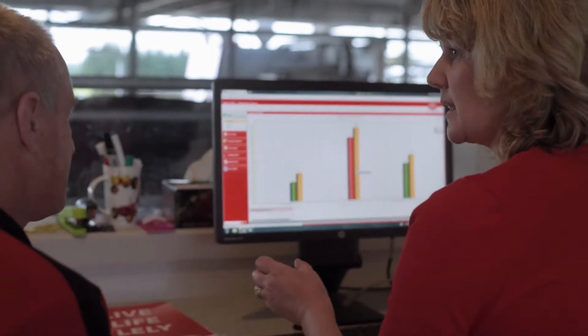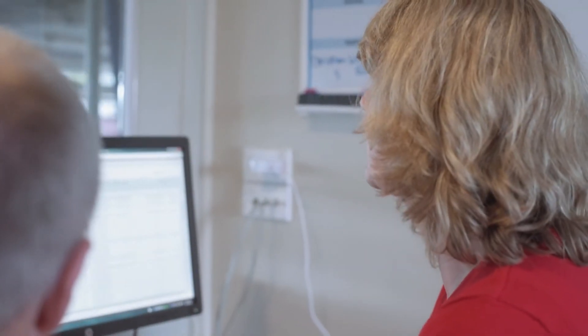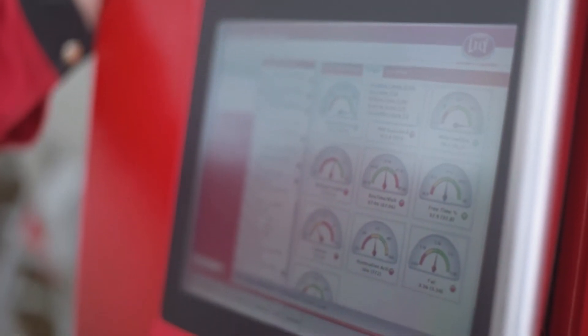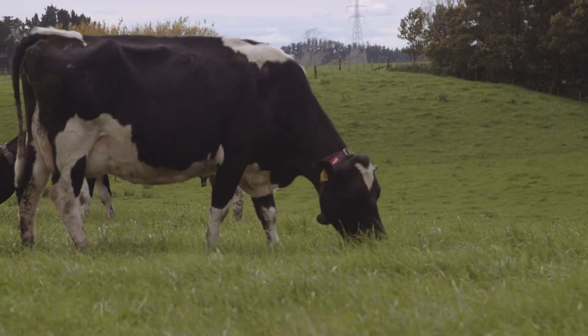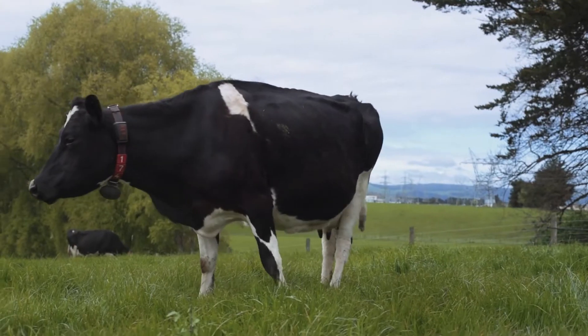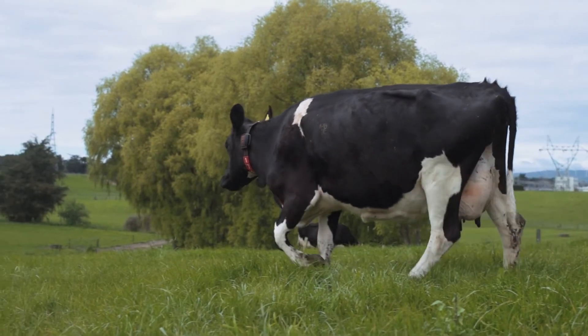We found that the information from the T4C is invaluable. It just shows us how much the four times a year herd testing really hasn't given us the information that we need about each cow. It's amazing how a cow may spike in cell count, but often she'll bring herself in to be milked a little bit more regularly and her cell count will come down naturally. I also find that by bringing up the conductivity, the rumination, the activity, it's a lot more reliable as a manager to be able to keep an eye on the day-to-day running of the farm.